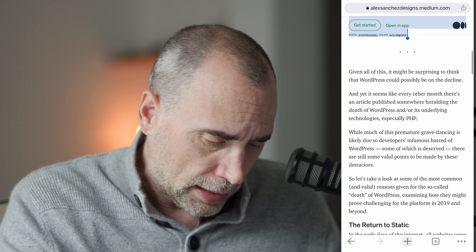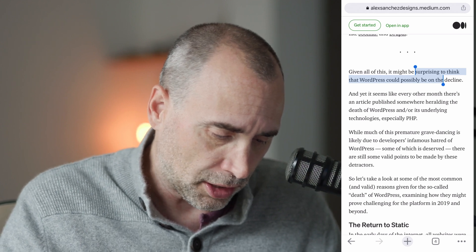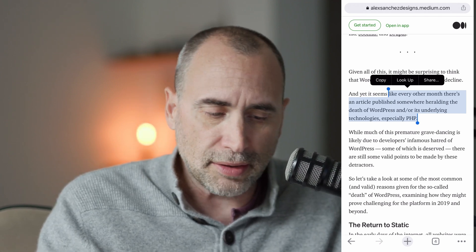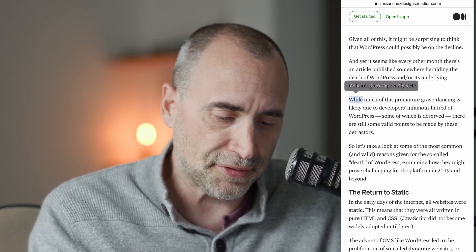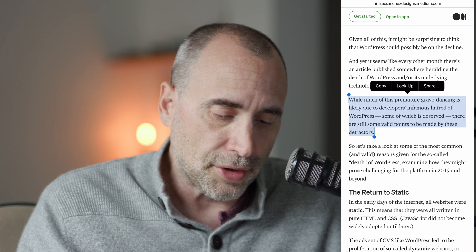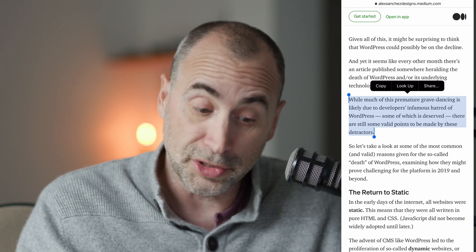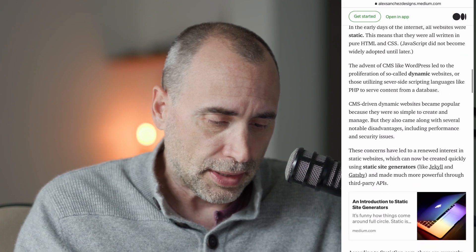Given all of this, it might be surprising to think that WordPress could possibly be on the decline. And yet, it seems like every other month there's an article published heralding the death of WordPress and its underlying technologies, especially PHP. I've been hearing for 15 years about how PHP is going down, and it's one of the top five or six languages out there, and has been that way for many years. While much of this premature grave-dancing is likely due to developers' infamous hatred of WordPress — which is true, some of which is deserved — there are still some valid points made by these detractors.